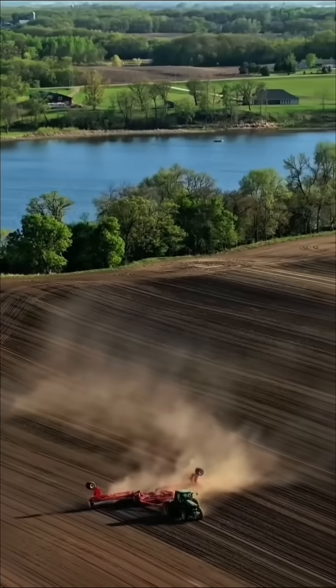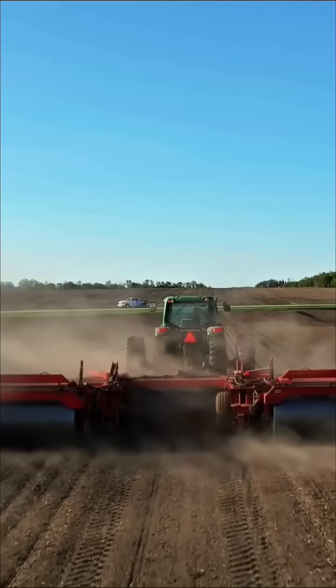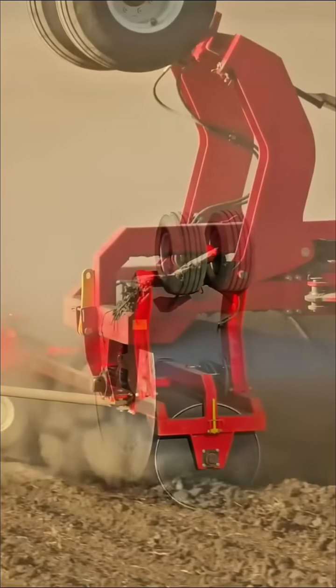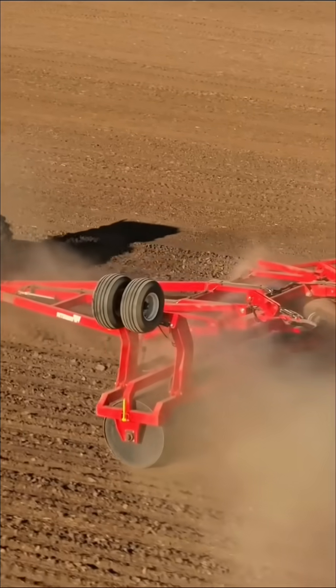Let's start with planting. Before seeds can grow, the soil needs to be prepared. Tractors and plows break up the ground, turning the soil to make it loose and ready for seeds. Then machines like seed drills can plant rows of seeds perfectly spaced apart, saving hours of manual labor.